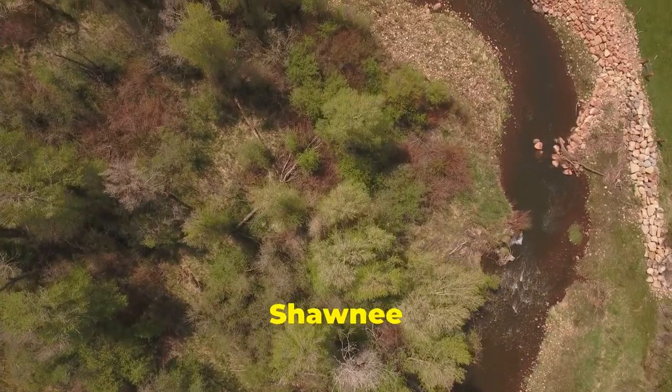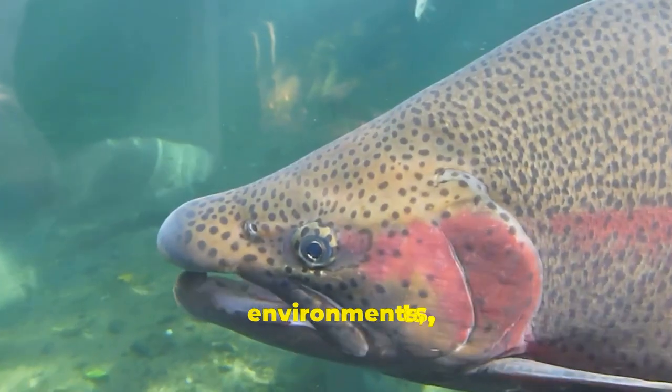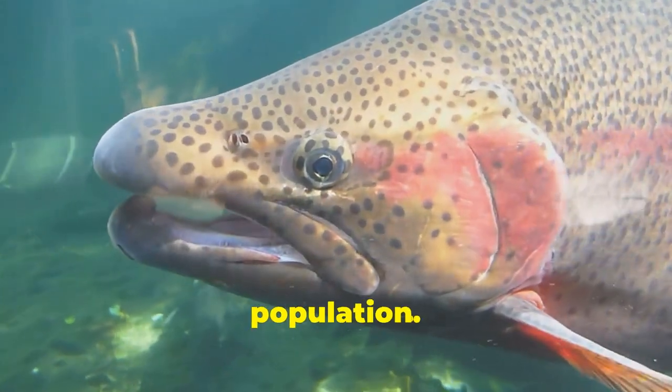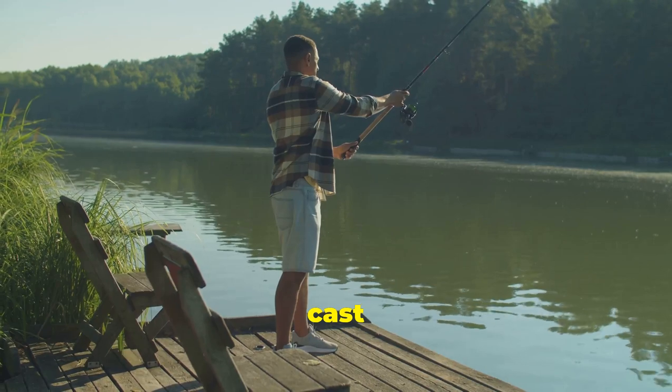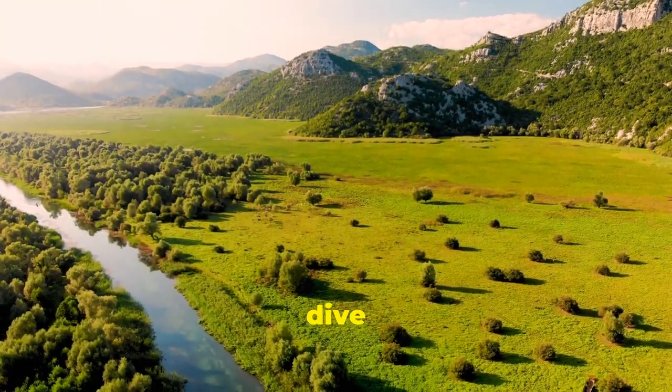From the depths of Lake Shawnee to the flowing waters of the Kanopolis Seep Stream, we'll explore diverse environments, each with its own unique charm and its own resident trout population. So grab your fishing gear, bait your hooks, and join me as we cast off on this adventure. And don't forget to like, subscribe, and leave a comment below. Let's dive in.